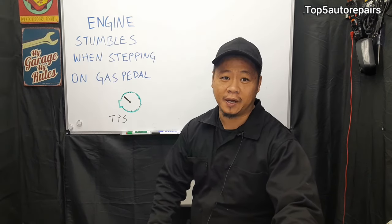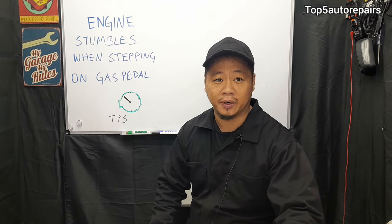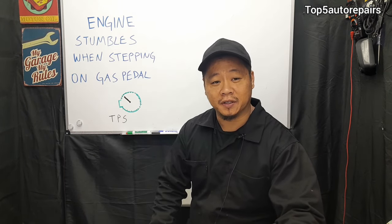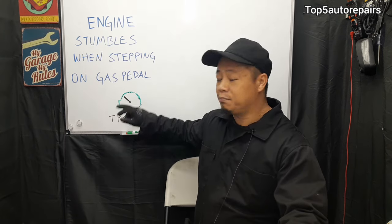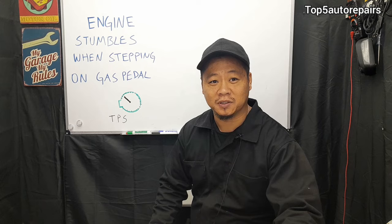The next common cause is a bad TPS contact points. If the TPS, or throttle position sensor, contact points are worn, it's going to immediately cause the engine to stumble when you step on the gas pedal.